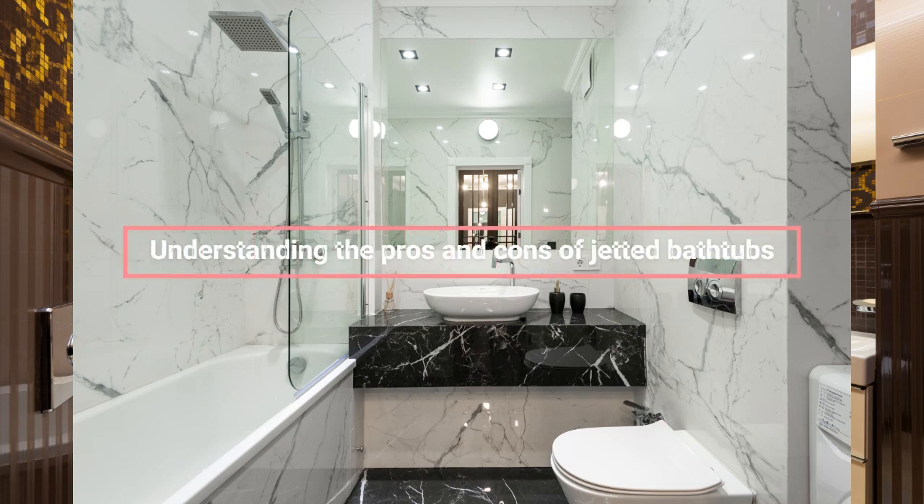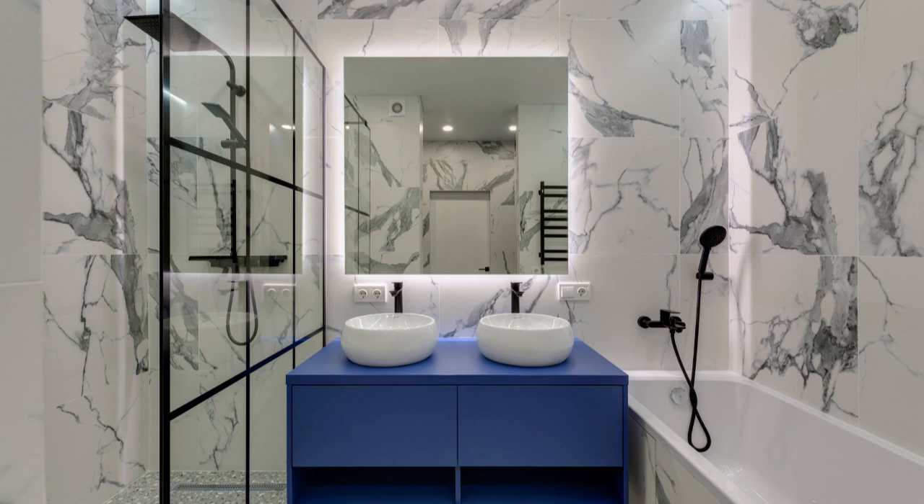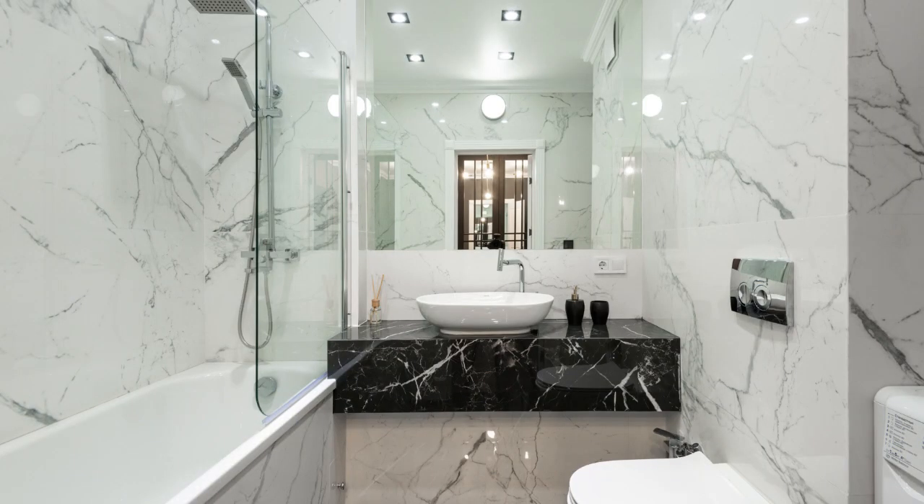Jetted bathtubs, also known as whirlpool tubs or spa tubs, have become increasingly popular in recent years. While they offer many benefits, there are also some downsides to consider. Here are some potential pros and cons of jetted bathtubs.